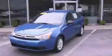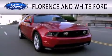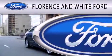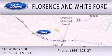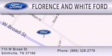Contact us today to arrange your test drive. Florence and White Ford is dedicated to doing everything possible to ensure that the experience you have selecting your next vehicle is as pleasant as possible. We are located at 710 West Broad Street in Smithville.